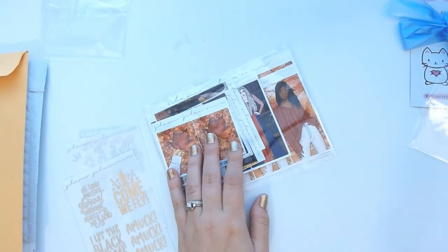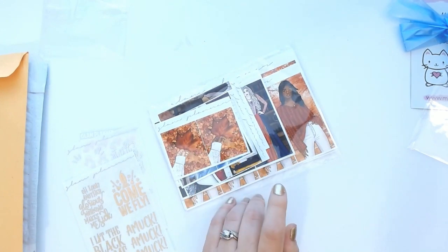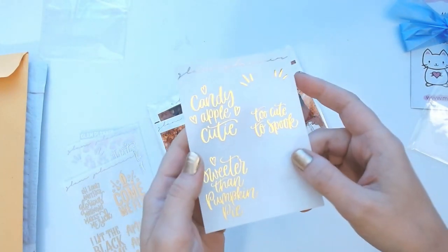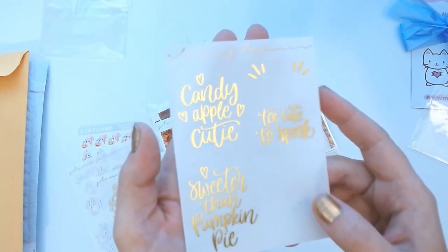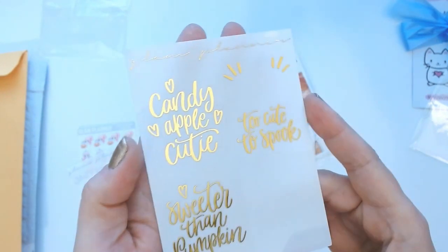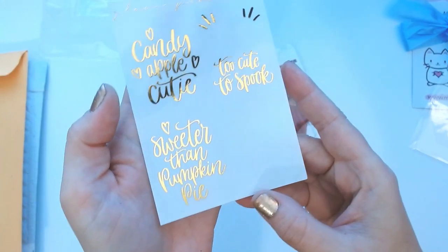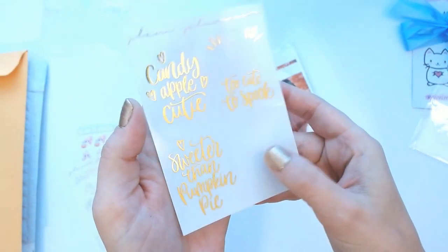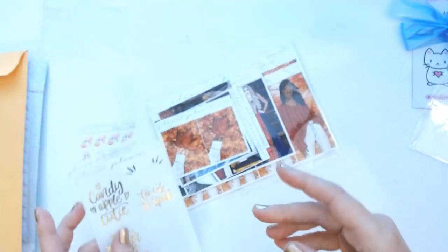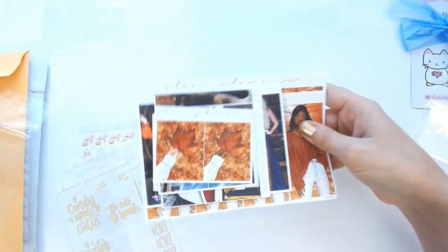I also have a gold one that came previously, which I already used in my Thanksgiving spread. So I got a silver one, a rose gold one, and a gold one. Another sheet says 'Candy apple cutie,' 'Too cute to spook,' 'Sweeter than pumpkin pie,' and 'Cutest pumpkin in the patch' — which I used in my pumpkin patch spread earlier this month.